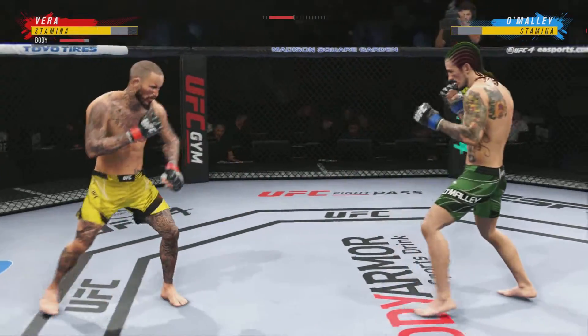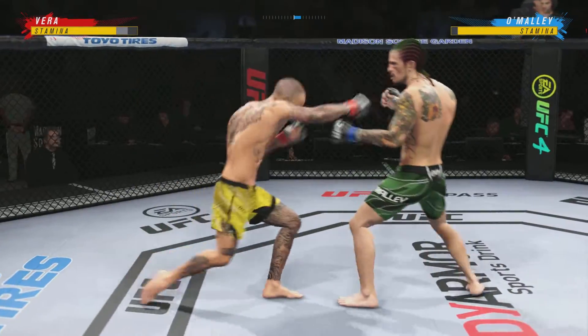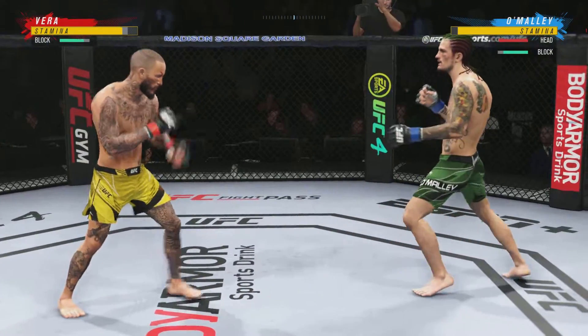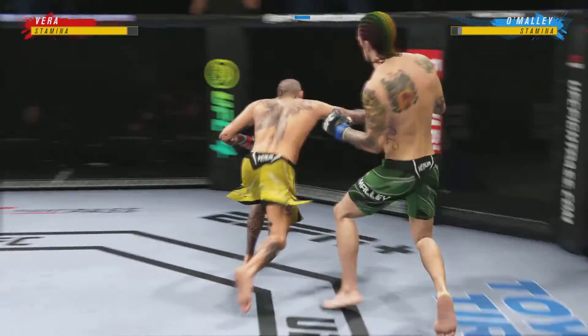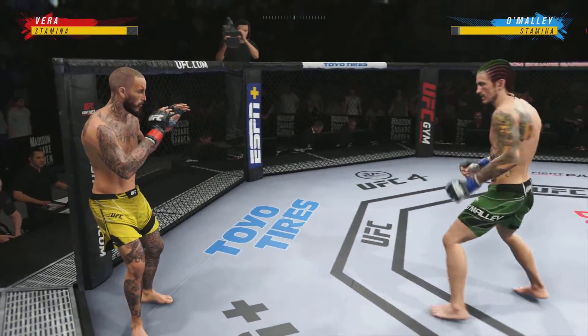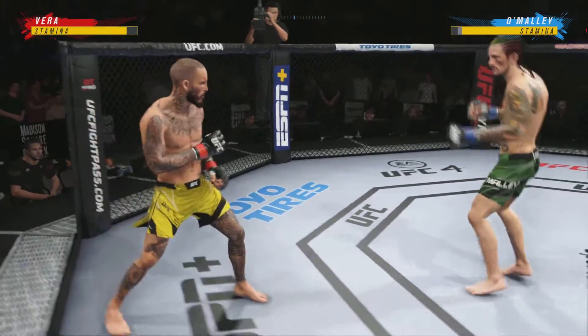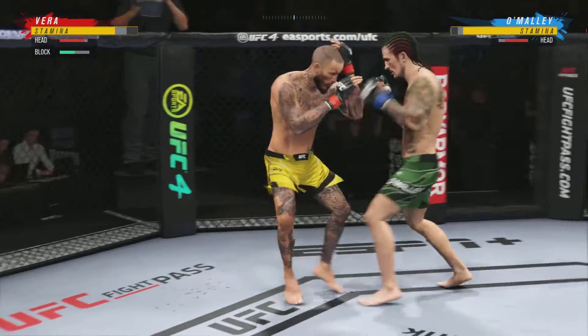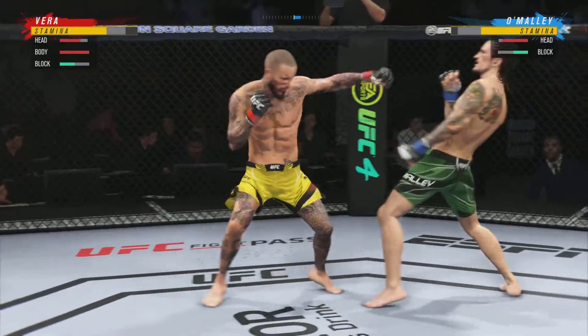Looking for the counter right now. Right hand on point, and both guys really throwing with authority.